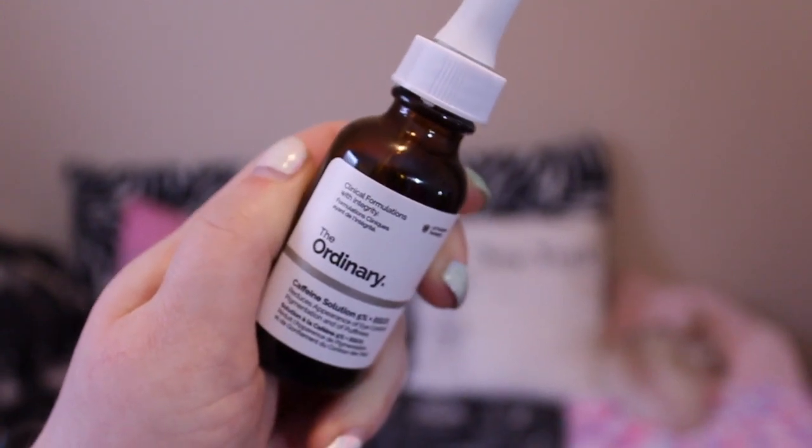The other serum I picked up is The Ordinary Caffeine Solution 5% + EGCG. I put that around my eye sockets and it takes away puffiness and dark circles. I am literally not wearing foundation a lot of the time now. One of the girls at work said 'your skin looks so glowy and amazing without makeup' and I was like, I know — I'm shook. I'm so grateful for The Ordinary.